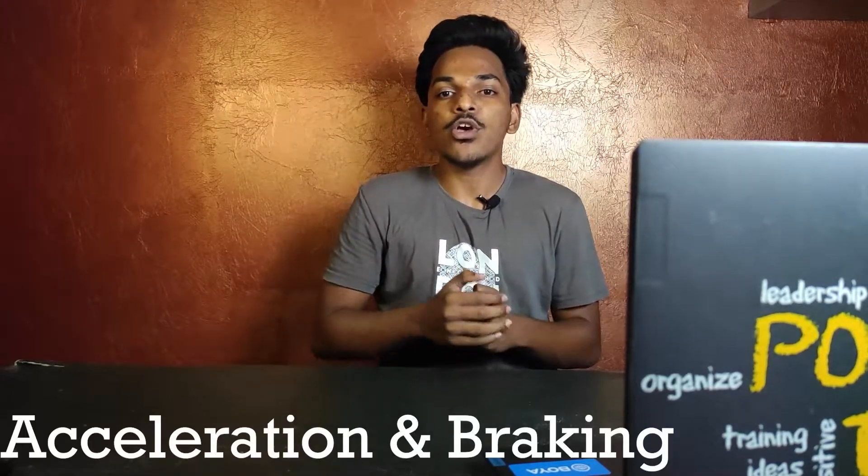We notice that the front tire is smaller in size compared to the rear tire. So let's talk about the width of the bike tires and why they differ. The first reason is acceleration and braking.